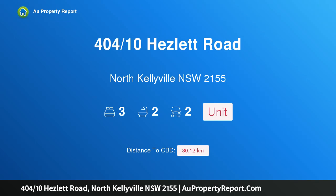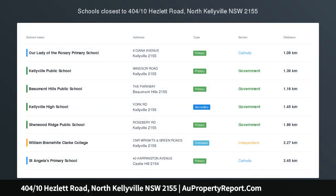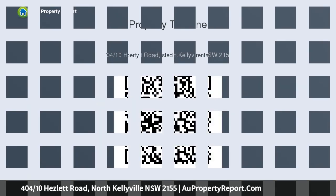I am glad to introduce property 404/10 Hezlett Road, North Kellyville, New South Wales 2155 — a two-storey penthouse. Century 21 Rouse Hill proudly presents this convenient corner-located unit above the North Kellyville Village shops. You'll never be too far from local amenities in this unit.